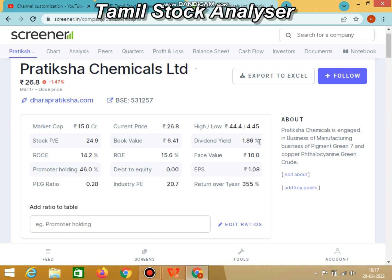In the last 52 weeks, the high is 455 and the low is 445.50. The stock PE is 245. Book value is 645. The dividend yield is 6, that is 2 percent — specifically 1.86 percent. This is a penny stock with a dividend yield of 1.86 percent. ROC is 14.2 percent. ROE is 15.6 percent. Face value is 10.